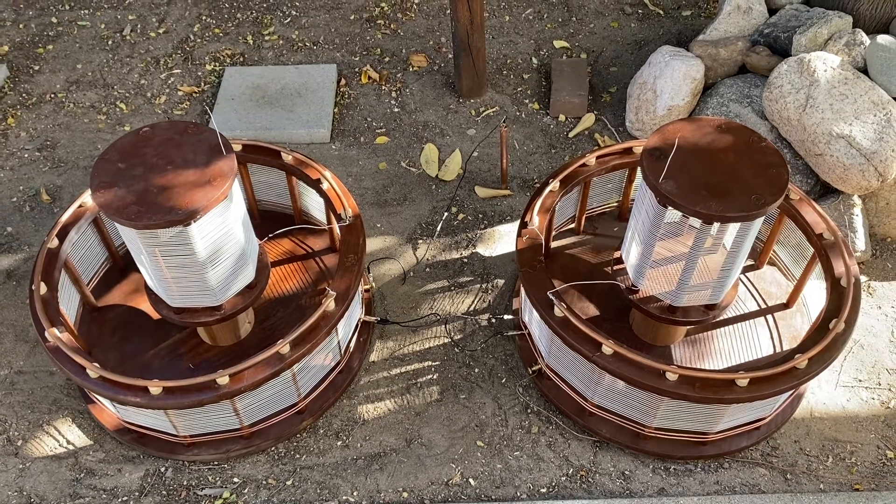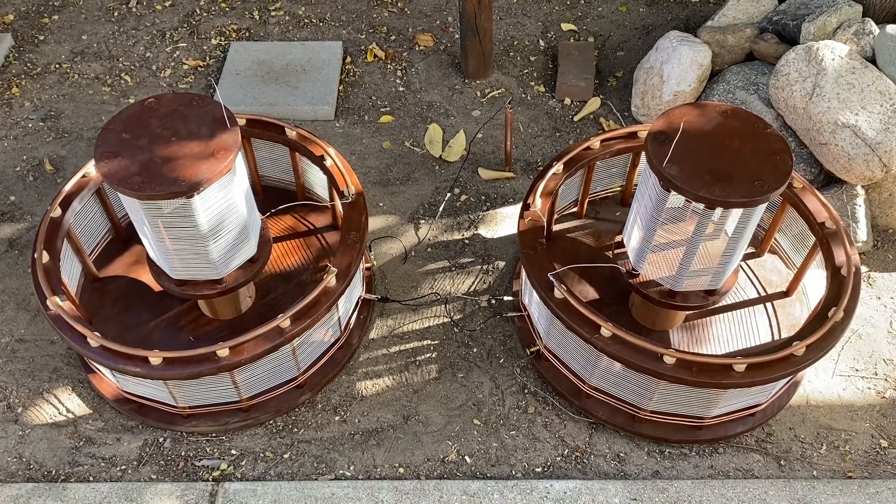Today is April 3rd, 2021, and this is a brief demonstration of a Tesla receiving setup.